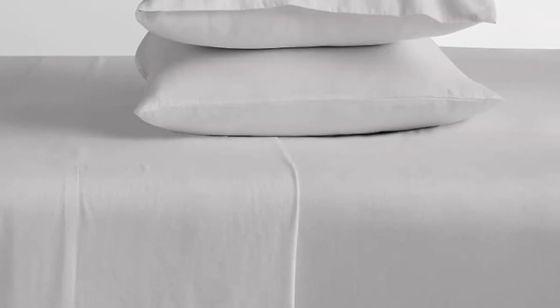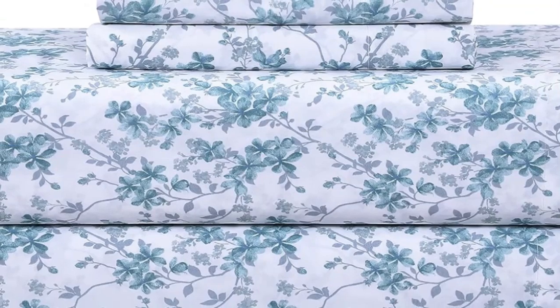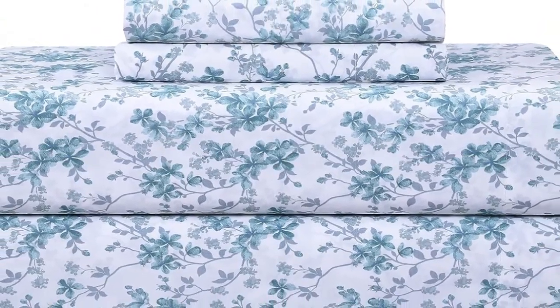The 300 thread count sheets are made from 100% cotton and feel cool and crisp to the touch. While the construction of the medium-weight sheets seems sound, they aren't as luxurious as some of the other options we've tested. We found quite a few loose threads upon inspection.